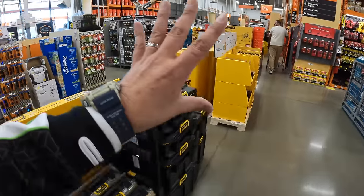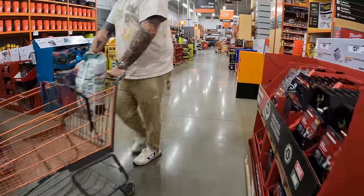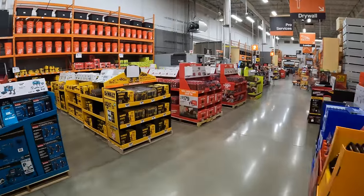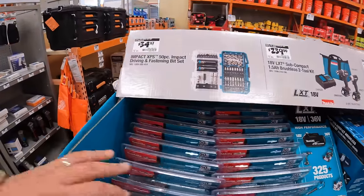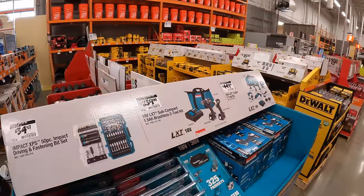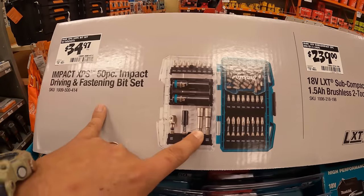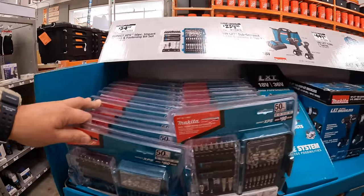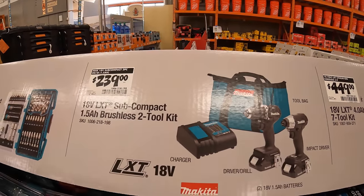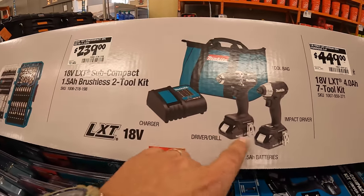Please subscribe to the channel — I'm going to keep you guys updated on all the latest tool sales. They have finally got Makita sales, which I've been dying for. $34.97 for a 50-piece impact driving and fastening bit set, and it looks like it comes with a couple of sockets in there by Makita. And for $239, the subcompact two-tool combo kit with two 1.5 amp hour batteries, charger, and a bag.